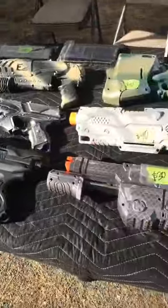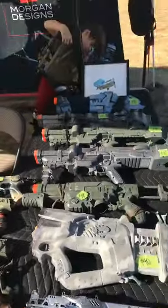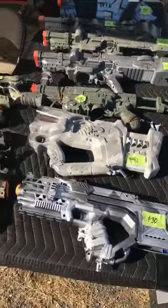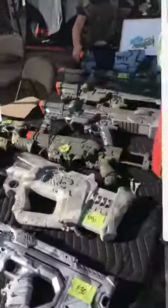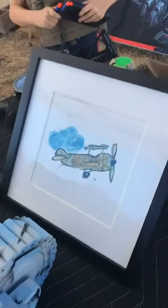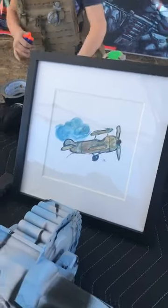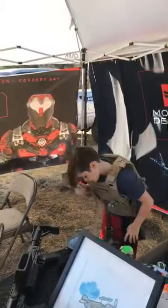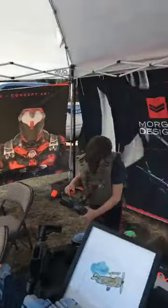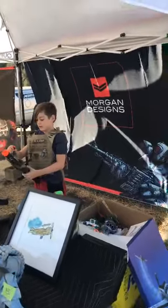We've got a ton of custom painted Nerf guns. My boy Tyler and I have been working on these — they're all Nerf guns but they've been painted and modified with tactical paint jobs. We even have a piece of art by the artist Nikki Morgan, my wife. You should definitely come down and see us, say hi, shoot a Nerf gun. Tyler will let you shoot the Morgan Designs banner a couple times.